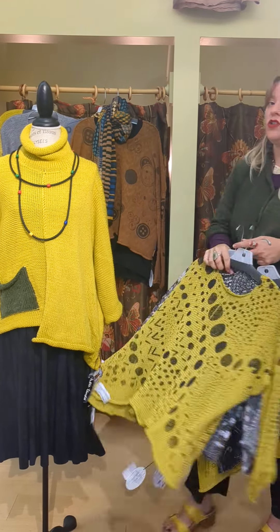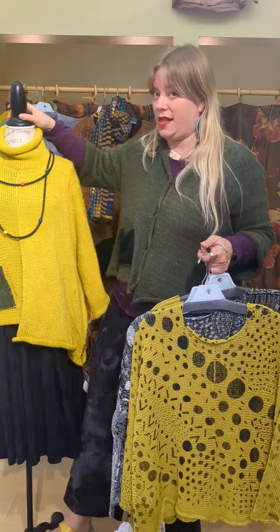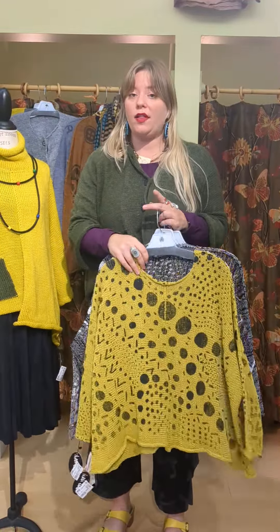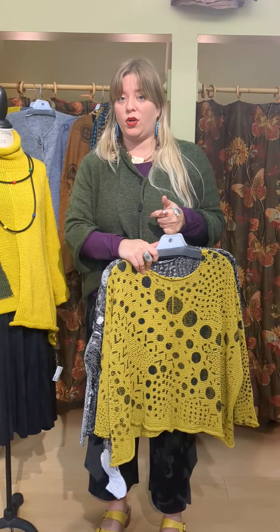The next sweaters that I'm going to show you are not online, so if you like these you must let us know. Call us at 317-254-9939. These are all the same style.